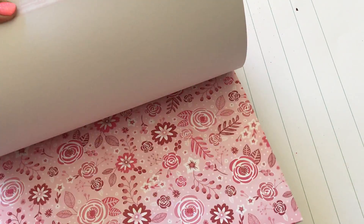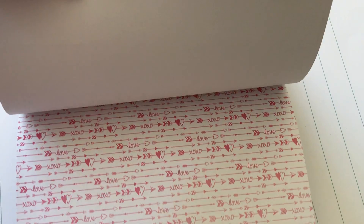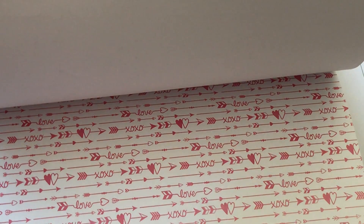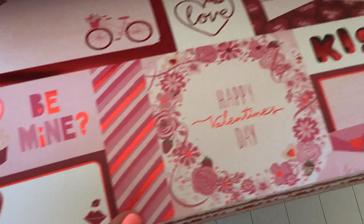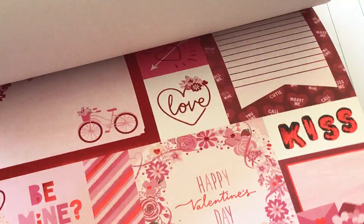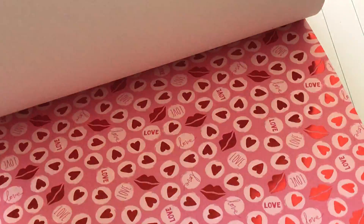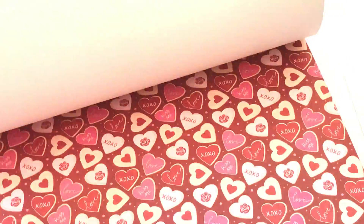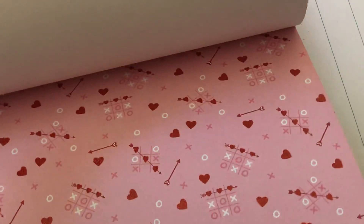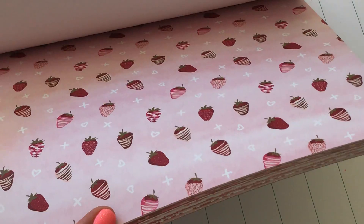Some florals and hearts — I really like this page right here, I love prints like that. I'll zoom in just a little bit so you can see better. Really cute cut aparts, and this page is really cute as well. I love the little red lips, the tiny hearts, the XOXO's — super cute. And it has strawberries, which I thought was absolutely adorable.